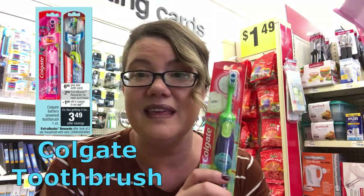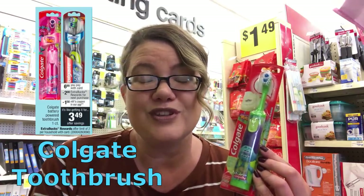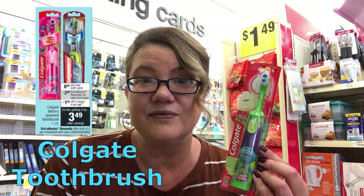This week we have a deal on the battery-operated Colgate toothbrushes. They're just $6.99 on sale. When you buy one, you're going to get a $2 extra buck reward. Check your CVS app — there's a $1.50 clip-to-card coupon. Use that coupon and you're going to pay $5.49 and get back a $2 extra buck, making it just $3.49.